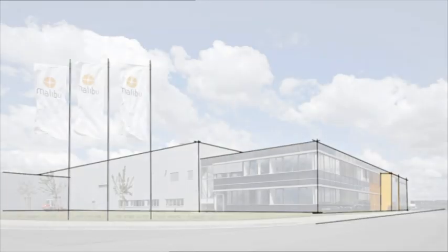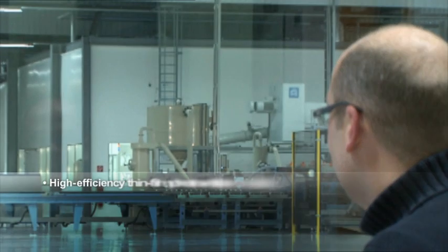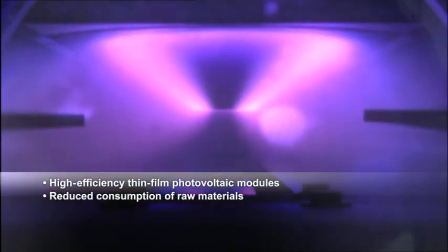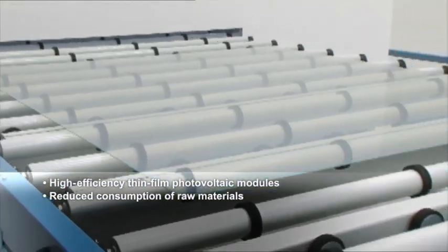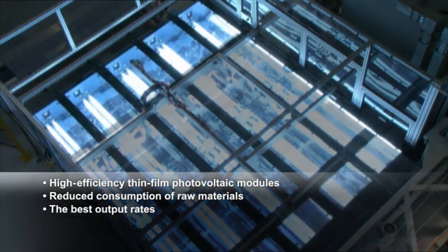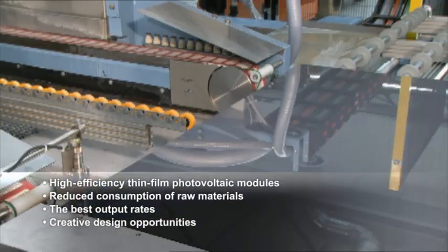Development and production of the thin film photovoltaic modules takes place at the company's own manufacturing plant. Benefits of the Shuko ProSoul TF window and facade module include substantially reduced silicon consumption versus conventional modules, perfect utilization of the natural light spectrum even in diffused light, the best output rates even at high temperatures, and new standards of efficiency and design.